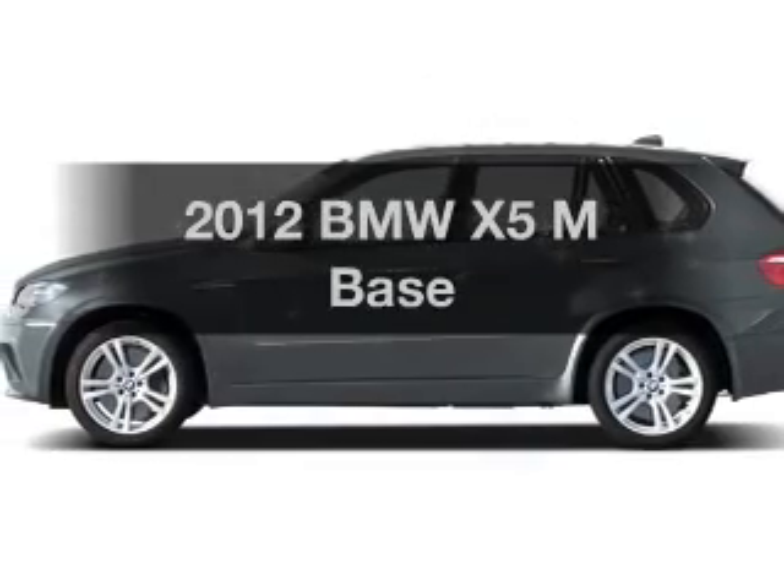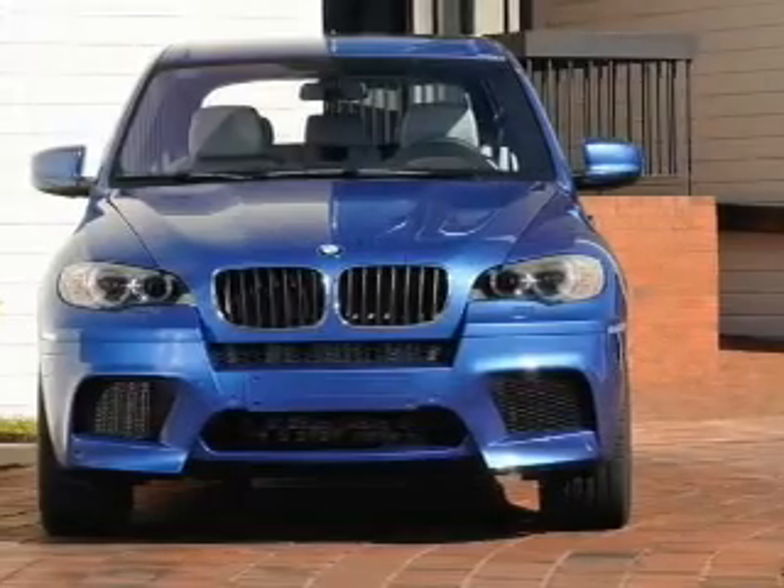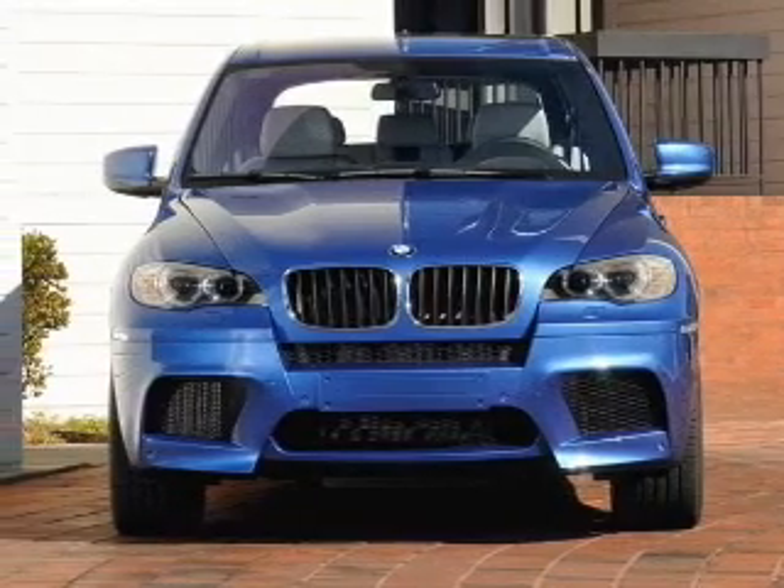If you're looking for a first-rate auto, this one could be yours today. With a powerful 8-cylinder engine connected to a smooth-shifting 6-speed automatic transmission.